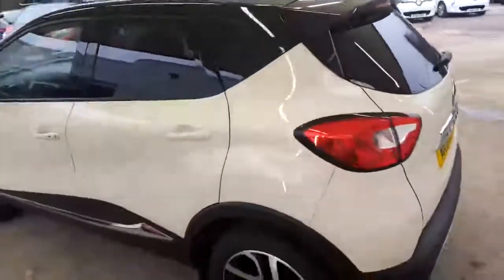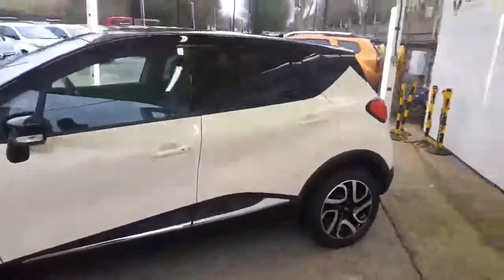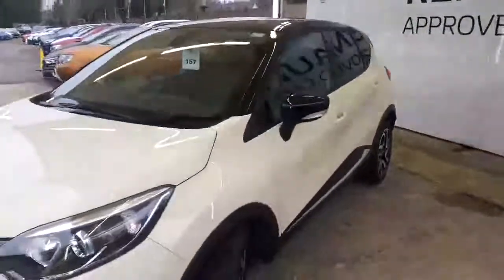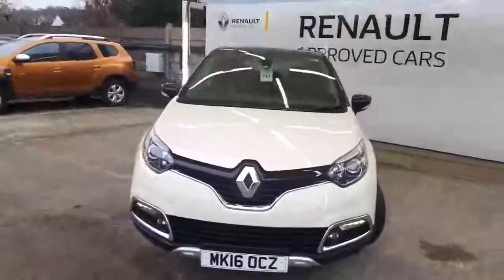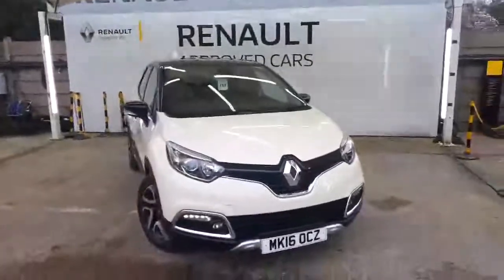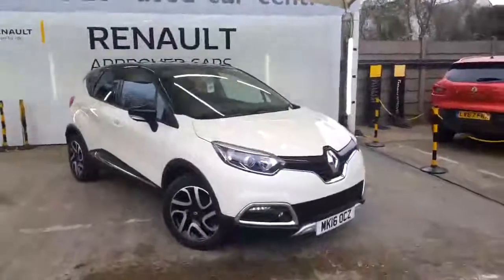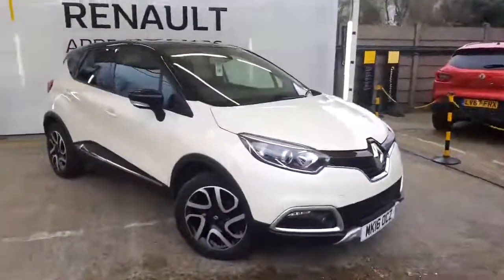You also get to take the checklist away with you. We're going to be doing a service on this vehicle — it's not due for some time, but we'll do the service regardless. As you can see, it is a fantastic looking car. In my time here working at Renault, I've not seen many 16-plate Captur Signatures as good looking as this particular one and as well looked after.